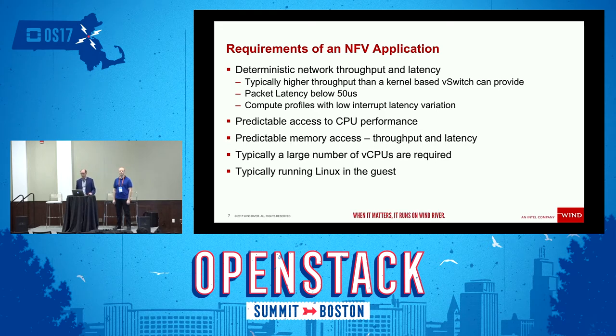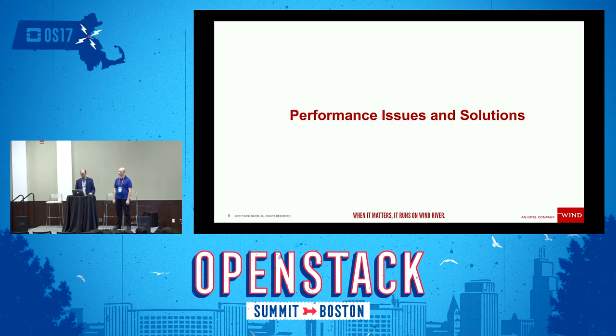Another key dimension is predictable access to CPU performance, and also the same thing for memory — how do you get predictable access to the memory that you have on the servers? These servers in telecom applications are typically dual Xeon. You've got two NUMA nodes, memory split across those NUMA nodes, and you have to understand the hardware topology to get the best performance out of your application. Many apps are running a very large number of vCPUs, and how do you get access to those cores in a predictable way?